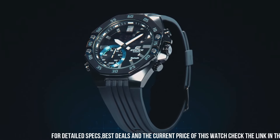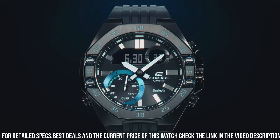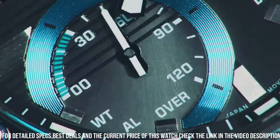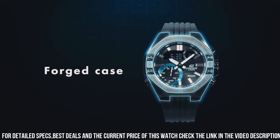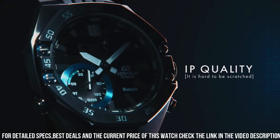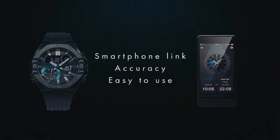Case material: stainless steel. Case diameter: 48.5 millimeters. Case thickness: 12.5 millimeters. Band material: plastic. Band size: men's standard. Band width: 5.1 centimeters. Band color: black. Dial color: black. Bezel material: stainless steel. Bezel function: stationary, count up. Calendar: day, date, month. Movement: quartz. Water resistance depth: 100 meters.